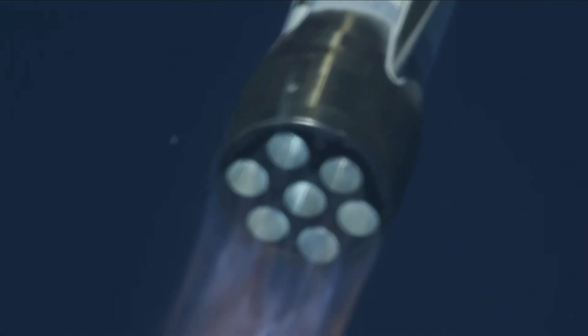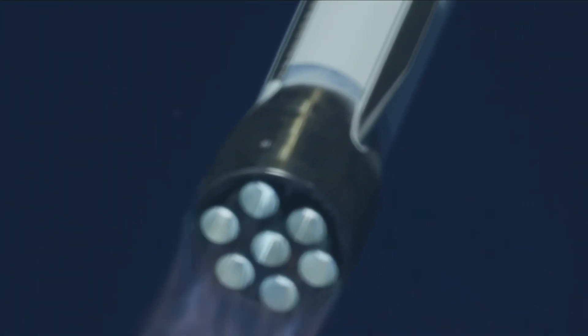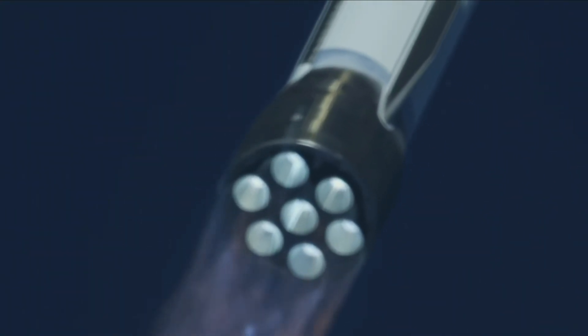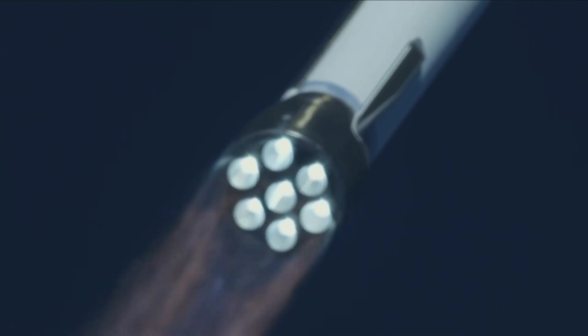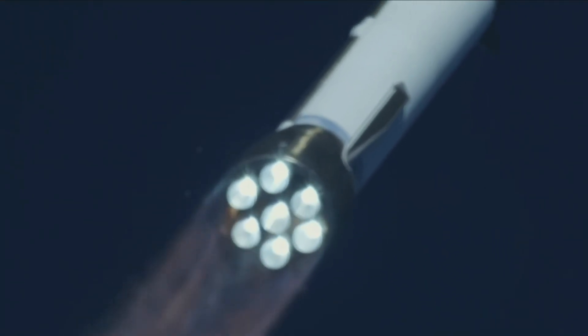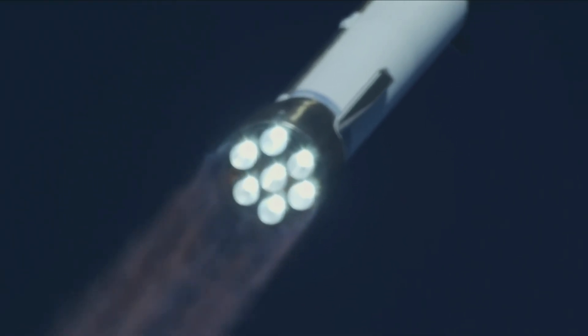Good nominal control. One minute, 15 seconds in. Now passing Mach 1 — Newfoundland is now supersonic! One minute, 30 seconds in. Engine operating parameters continue to look good at full thrust.